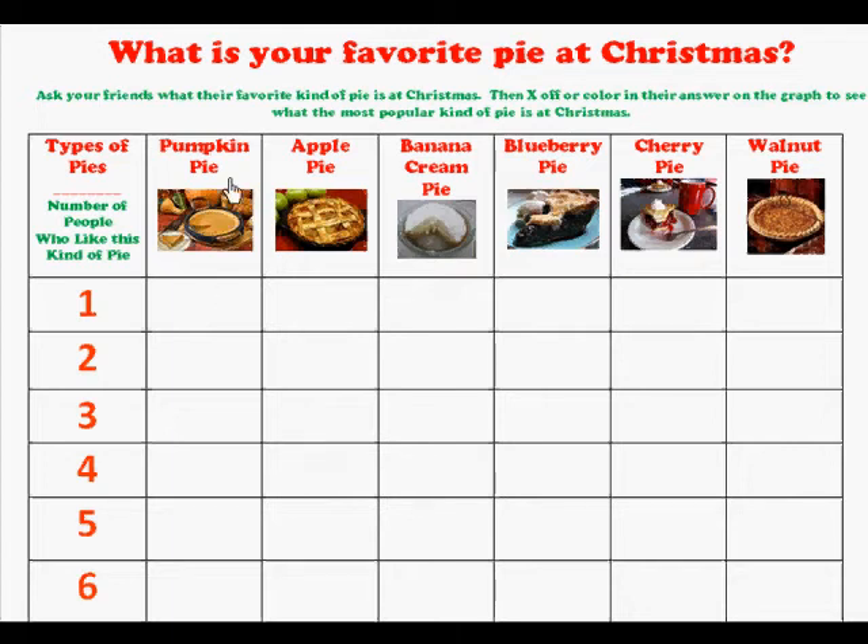We have the choices of pumpkin pie, apple pie, banana cream pie, blueberry pie, cherry pie, and walnut pie. As you ask people, you're going to make an X or color in a box each time they tell you their favorite pie.